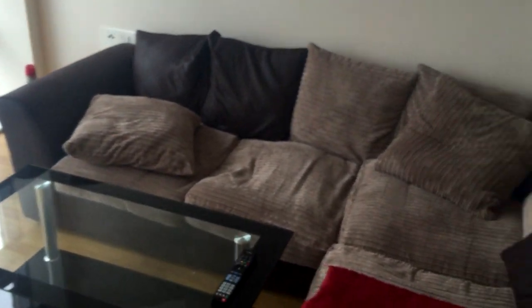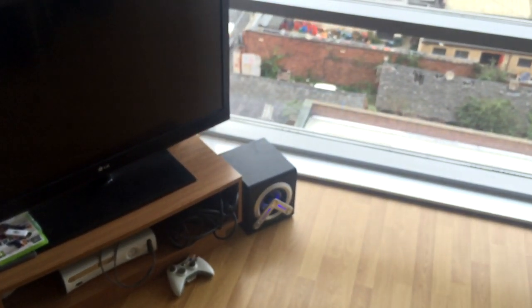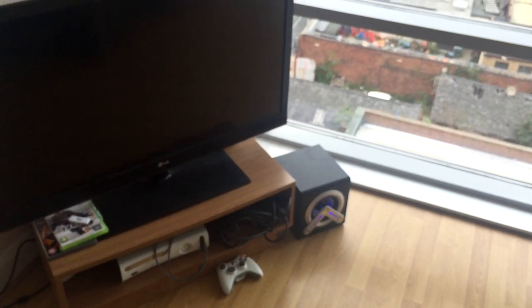Then this comes into our lounge area - it's kind of open plan. So we've got our couch, table, TV, and Xbox with speakers which connect wirelessly, same as my last video. The TV and stuff is the same as it's been since like my first setup, I think.